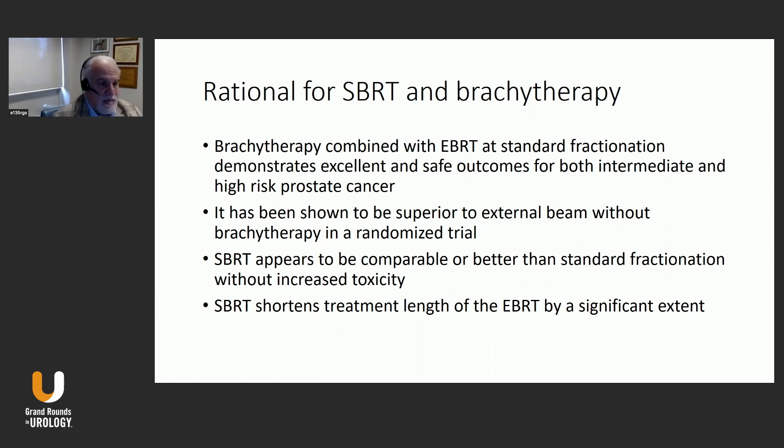We know that brachytherapy combined with external beam radiation therapy at standard fractionation demonstrates excellent and safe outcomes for both intermediate and high-risk prostate cancer. It has been shown in a randomized trial to produce superior biochemical control rates versus external beam alone, combined with hormonal therapy. SBRT now appears comparable and perhaps better than standard fractionation, and has been shown to do this without increasing toxicity. So there is a rationale for replacing the external beam component of combined implant and radiation with stereotactic body radiation therapy, which would overall shorten treatment time and be a favorable option for patients.